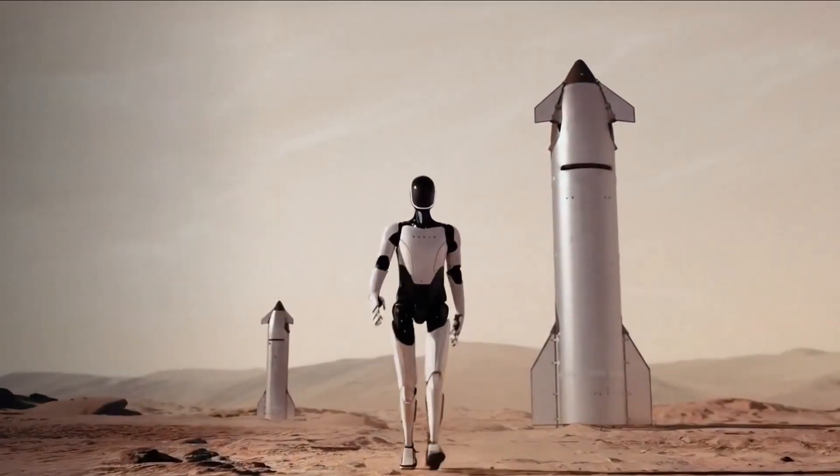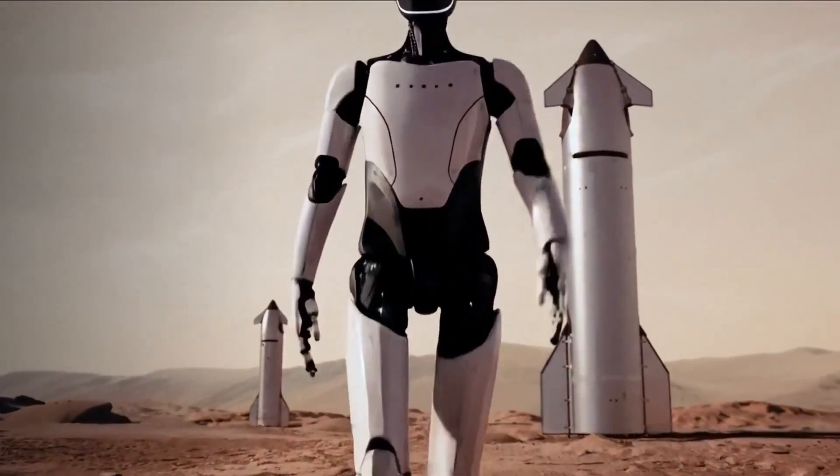At the latest SpaceX event, Elon Musk made a jaw-dropping announcement. Tesla's humanoid robot, Optimus, is heading to Mars. Yes, really.